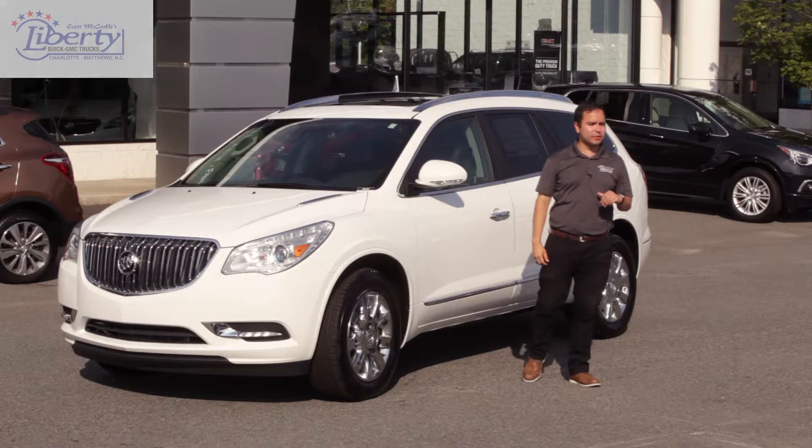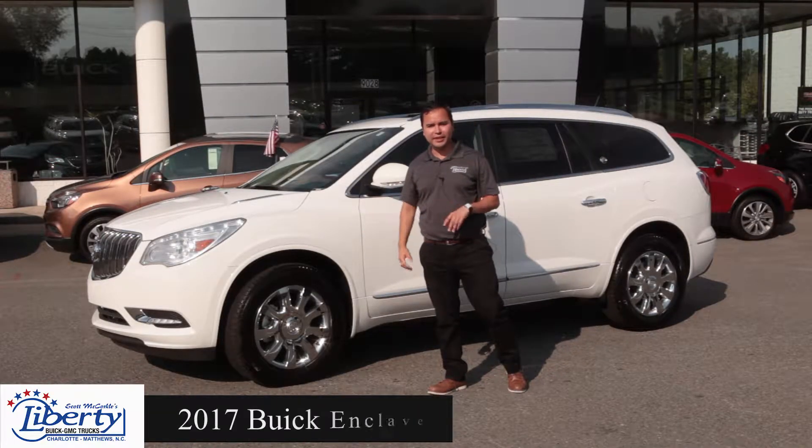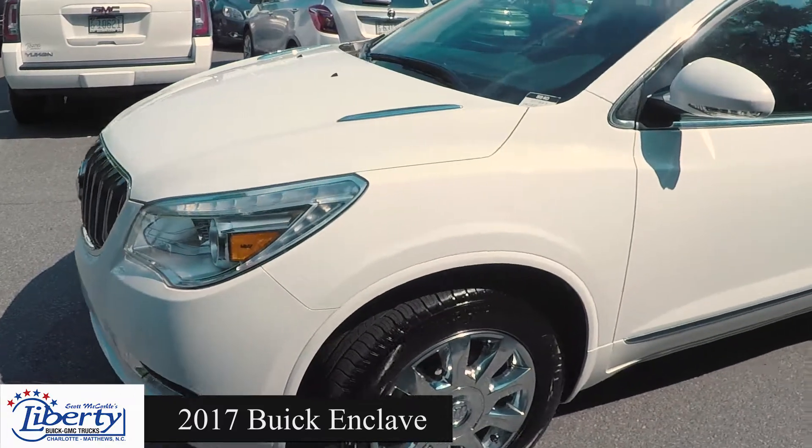Hi, my name is Jacob. I work here at Liberty Buick GMC. This right here behind me is a 2017 Buick Enclave, which gives you a six cylinder engine that gets you about 18 miles per gallon in the city.